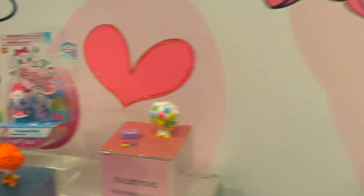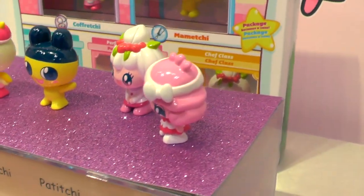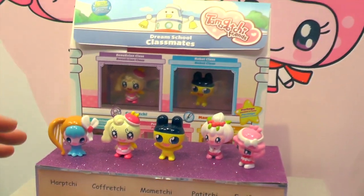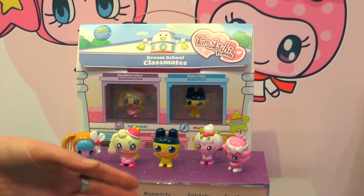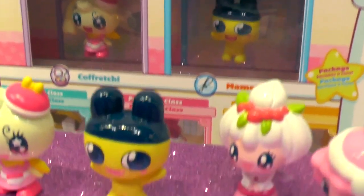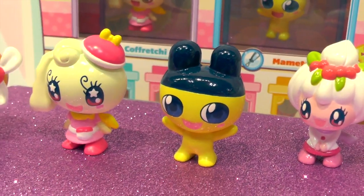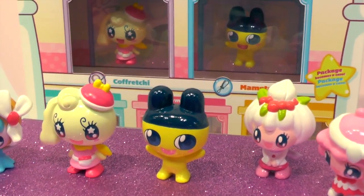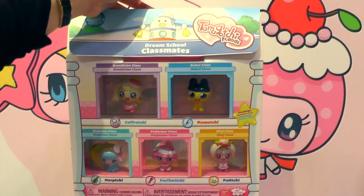We also have our dream school student pack, because the school is a key part of the Tamagotchi world. We have five characters from five of the seven dream classes. At the center is Mamechi, who's been with us for 17 years and is the hero of our Tamagotchi brand and especially our Tamagotchi Friends world. We also have cute little packaging to show the different classes.